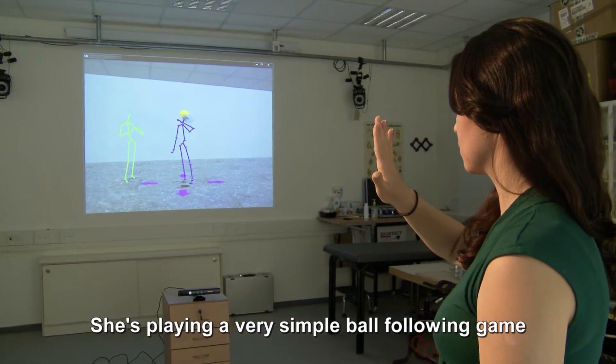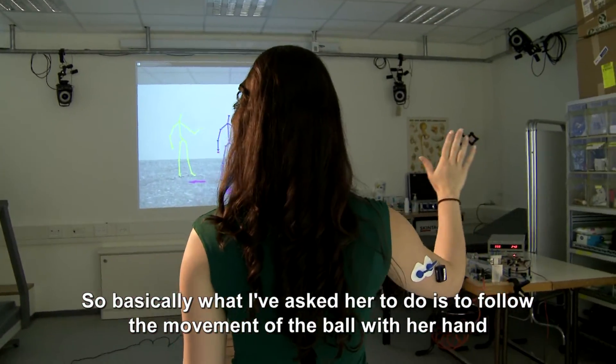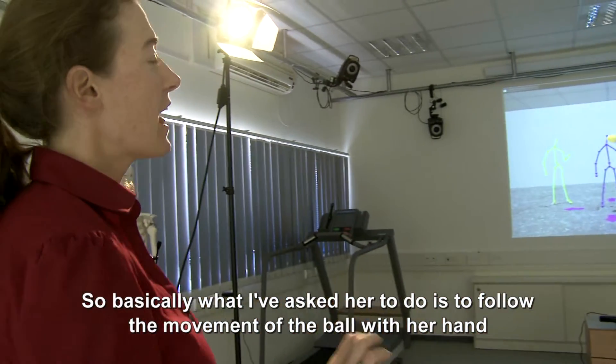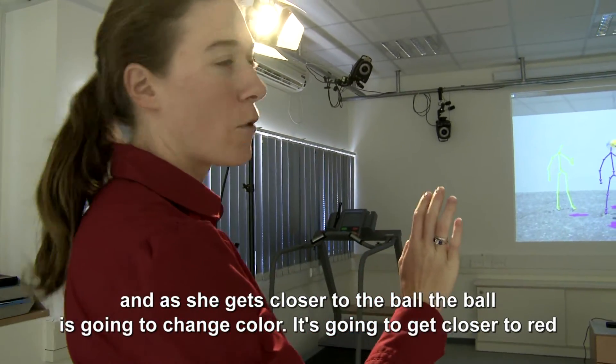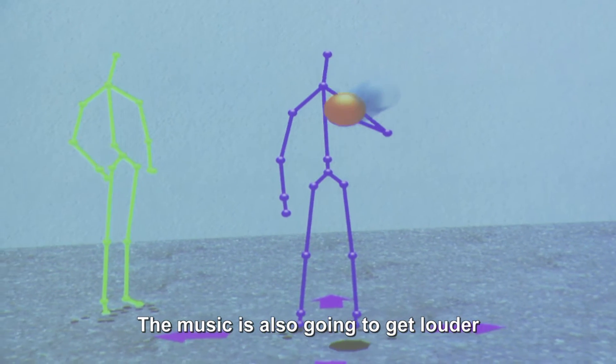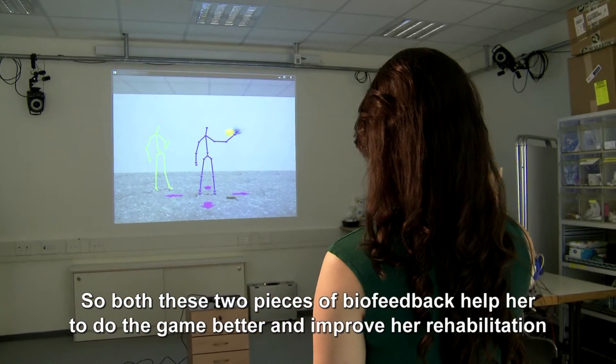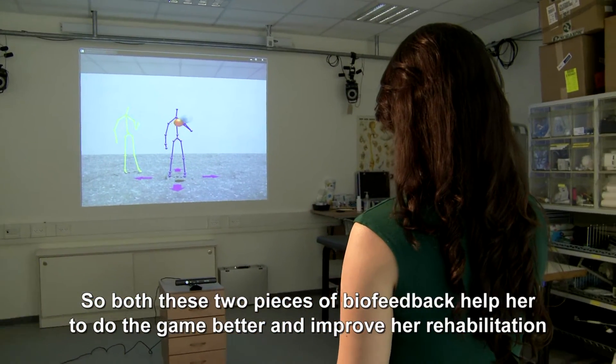She's playing a very simple ball-following game. Basically what I've asked her to do is to follow the movement of the ball with her hand. As she gets closer to the ball, the ball is going to change color — getting closer to red — and the music is also going to get louder. Both these pieces of biofeedback help her do the game better and improve her rehabilitation.